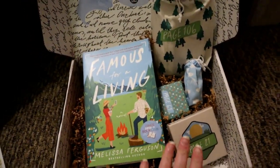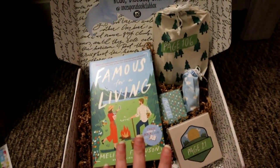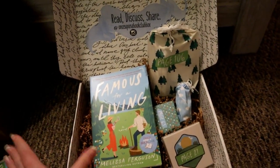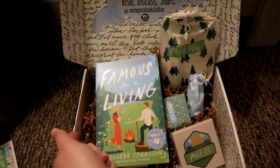I am obsessed with this packaging. For me, it is definitely worth the $50. I'm so excited. Come along with me as we do a reading vlog of Famous for a Living, Once Upon a Book Club edition.